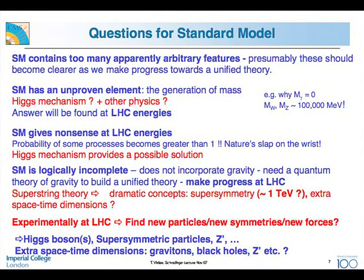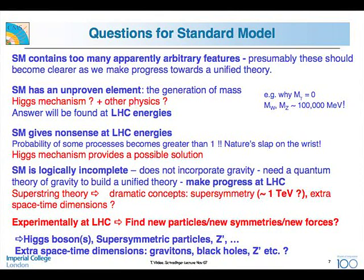The standard model is logically incomplete — gravity is not in there, so we need a quantum theory of gravity to reach a unified theory. One candidate is superstring theory, which brings dramatic concepts like supersymmetry or extra dimensions of space-time, and these could also be seen at LHC energies. As an experimentalist, our problem is to find new particles, new symmetries, and new forces — particles like the Higgs boson, supersymmetric particles, heavy brothers of the Z, extra space-time dimensions, and black holes.